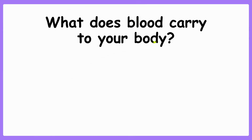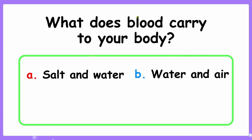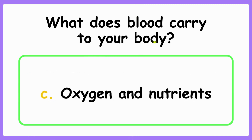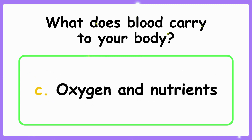What does blood carry to your body? A. Salt and water. B. Water and air. C. Oxygen and nutrients. The correct answer is C. Oxygen and nutrients.